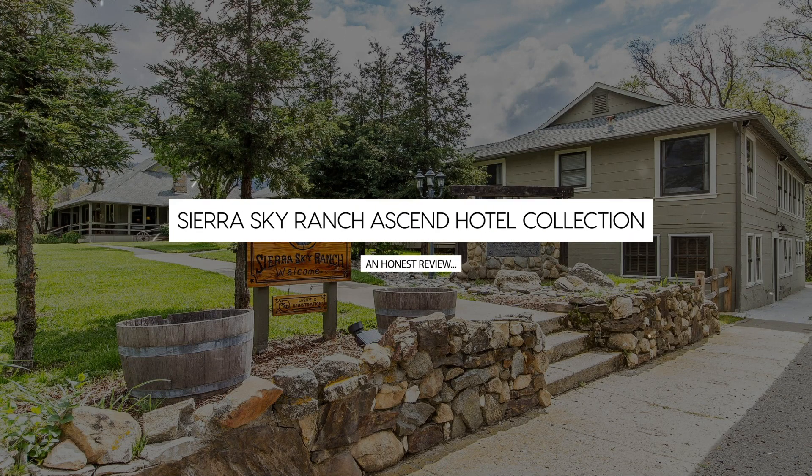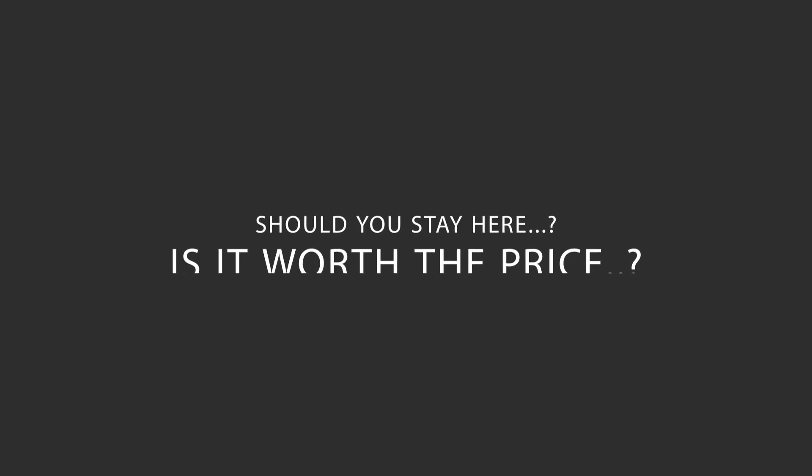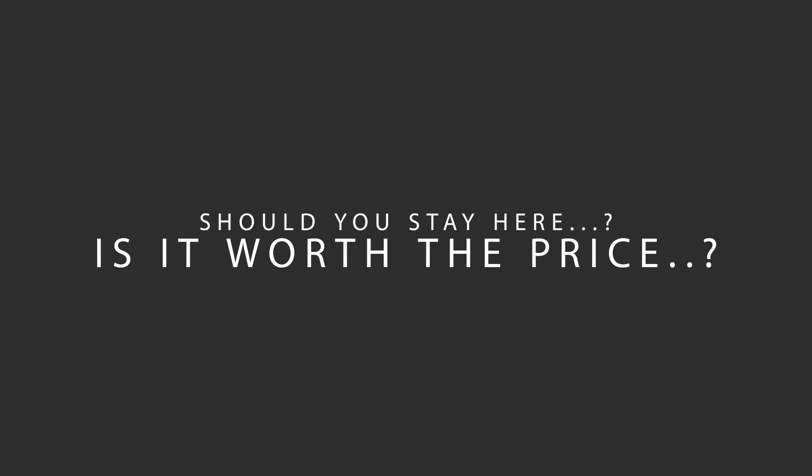Today, we're diving deep into a review of Sierra Sky Ranch Ascend Hotel Collection located in Oakhurst, California. Let's find out if this hotel lives up to its reputation and if you should stay there.